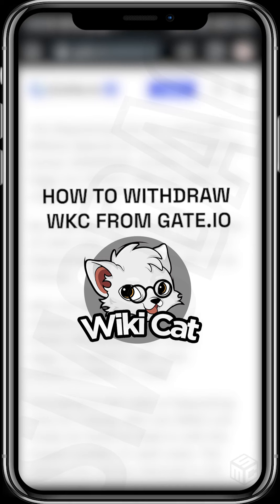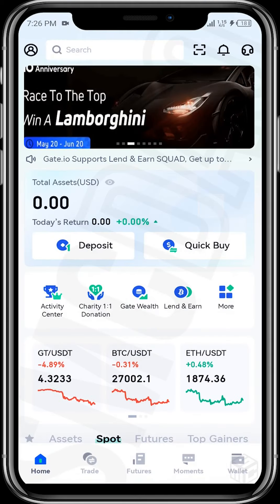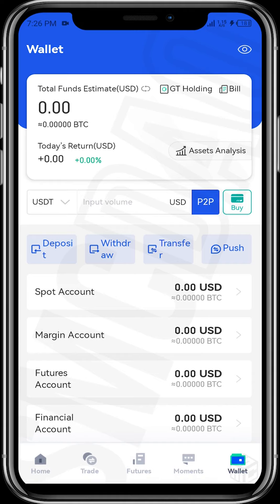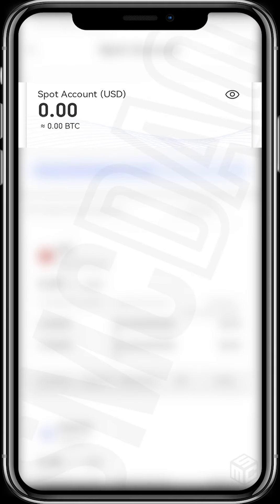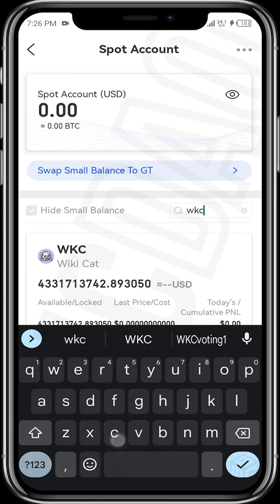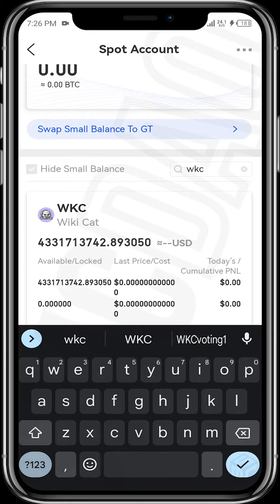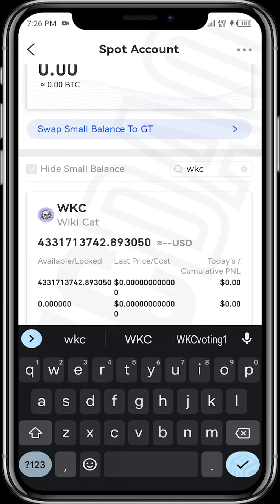This video will show us how to withdraw our tokens from the Gate.io exchange using the Gate.io app. Simply tap on the Gate.io app, then tap on Wallets, then tap on Spot Accounts. WikiCat may not be visible here, so tap on the search field and type 'PWKC'. Now we can see the amount of WikiCat tokens we transferred to Gate.io during the voting process.